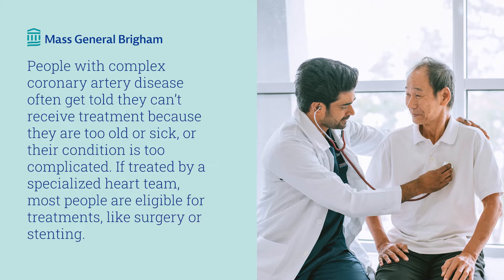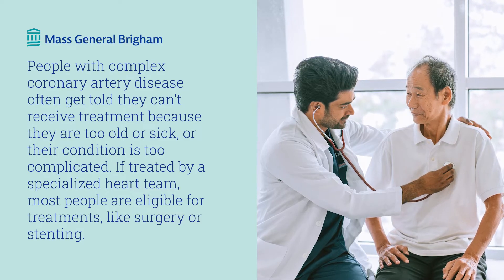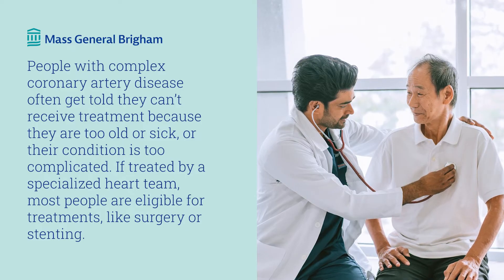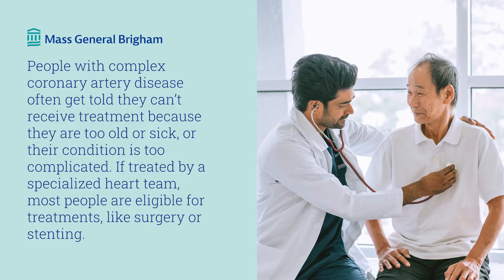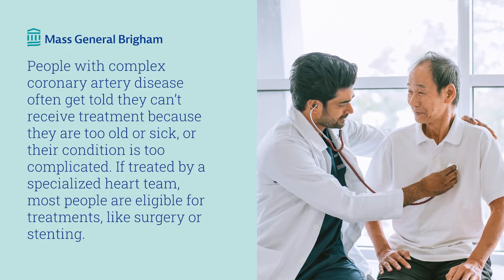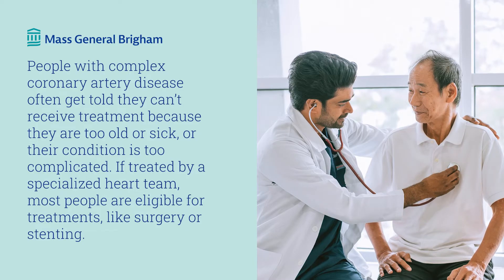Patients with complex coronary artery disease are often told they are unable to receive interventional treatment because they are either too old, too sick, or their cardiac condition is too complicated. But if treated by a specialized heart team, most patients are eligible for interventional treatments like coronary artery bypass surgery or coronary stenting. Hi, I'm Dr. Farouk-Chaffer, a Mass General Brigham interventional cardiologist.